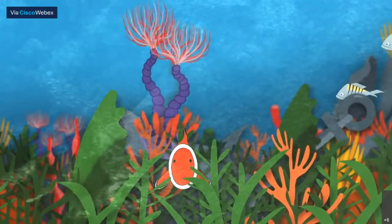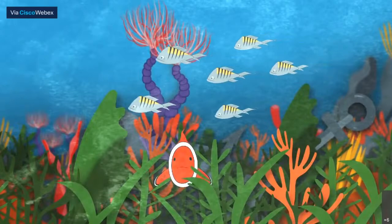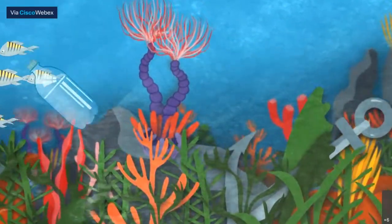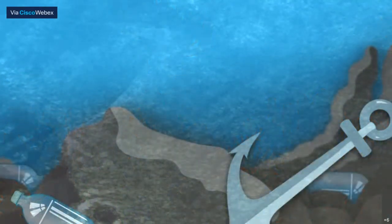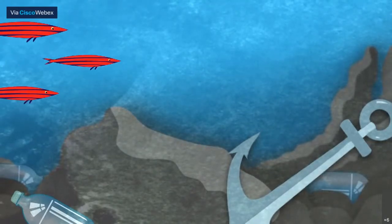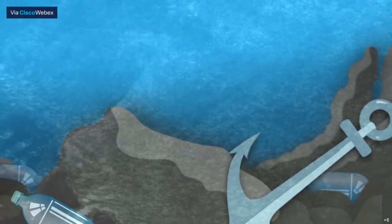That makes coral a keystone organism, one that many others depend on for their survival. So what happens when destructive fishing practices, pollution and ocean acidification weaken coral, or even kill it altogether? Exactly what you might think. The loss of this keystone species leaves its dependents at a loss too, threatening the entire fabric of the reef.